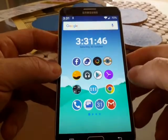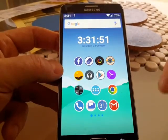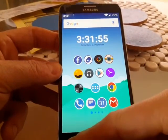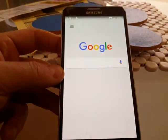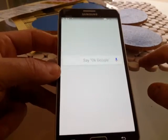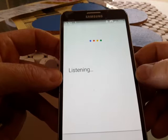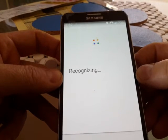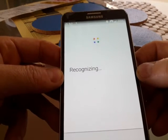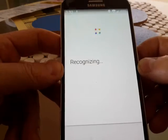As you can see, I'm running Nova Launcher Prime — it's a launcher — and if you press and hold you get really cool access to Google Now right there. Okay Google, is it going to rain today? It's a bit faster than this normally; there's a bit of a glitch with the internet today.